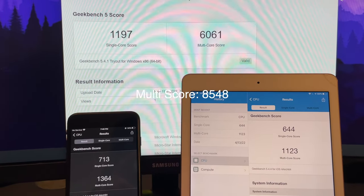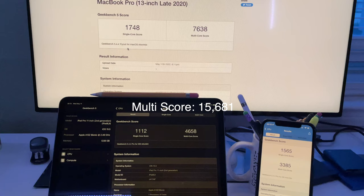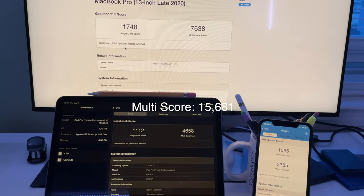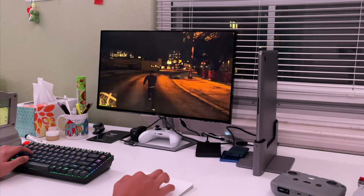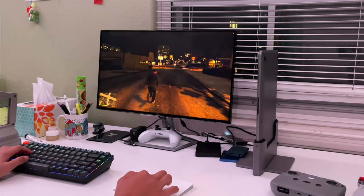I ran a couple of Geekbench performance benchmarks just to see how much faster things got over the years, and the numbers show they multiplied by like four times or two times — it just got faster every year. It's crazy to think about how my MacBook is now faster than my PC — it even runs GTA. So yeah, that pretty much wraps up our 2022 setup tour. Hope you guys enjoyed this video — a lot has changed, and there might be another one coming next year, so if there is, see you then.